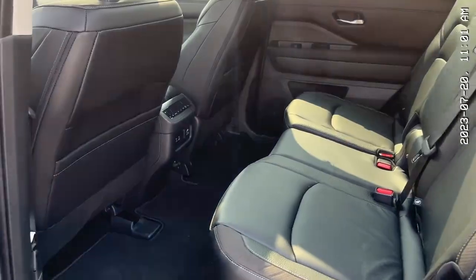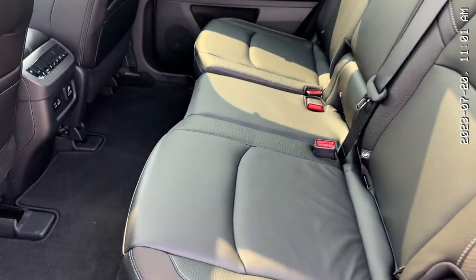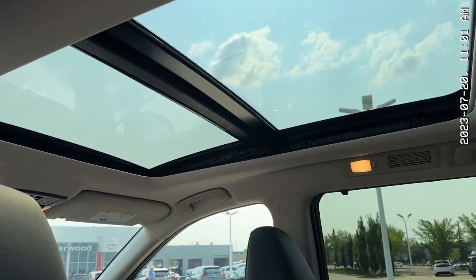Looking at the back, you notice also a ton of room. These seats are also very comfortable — movable and adjustable however you want them. They're also heated, and you do get a built-in sunshade. Don't forget this beautiful panoramic moonroof.